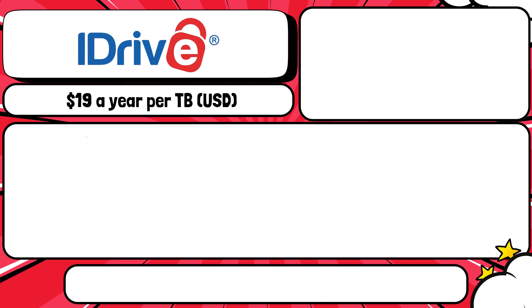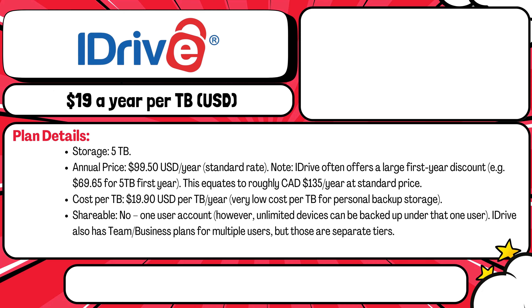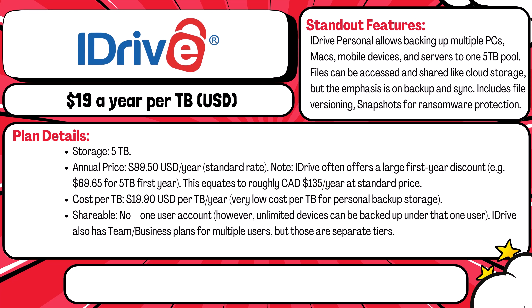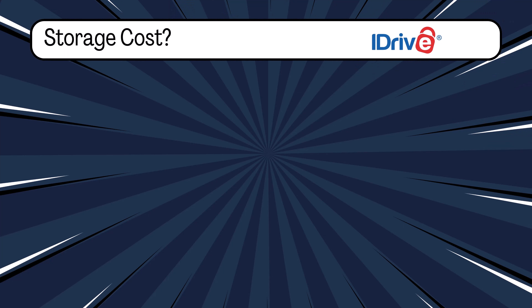Next on the list is iDrive — the iDrive Personal plan. This one's for data hoarders. You get five terabytes of cloud backup for $99.50 USD or around $135 Canadian per year. At almost $20 USD per terabyte per year, it's solo only, but you can back up unlimited devices. Not ideal for collaboration, but unbeatable for backup, recovery, and archiving.